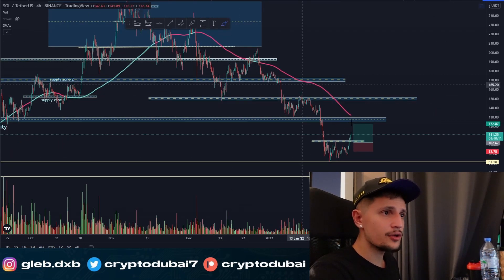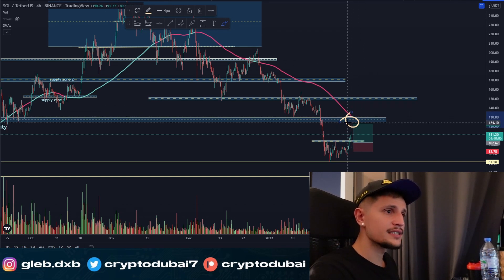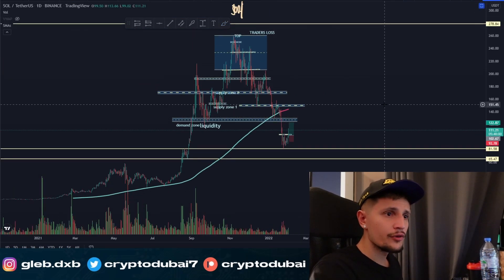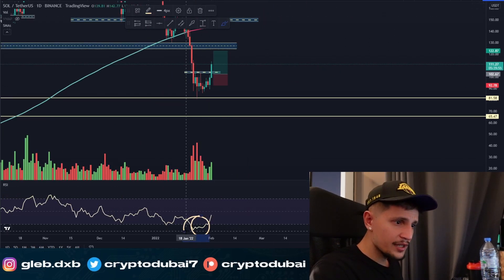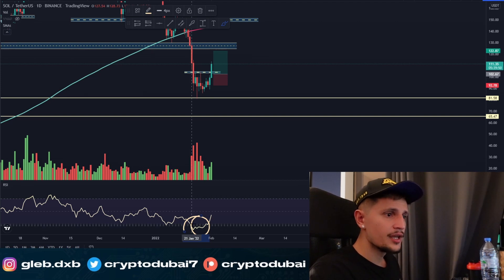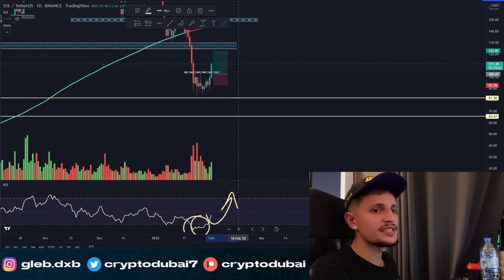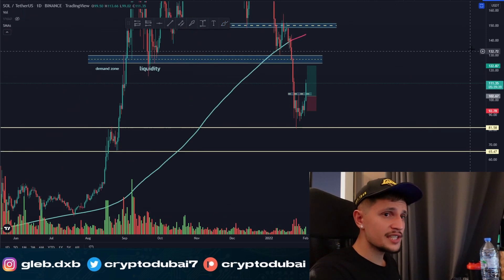If you take a look at the 200 SMA line right here, you can see it's also lined up perfectly with this resistance. Definitely make sure to watch that area. On the daily time frame, the RSI shows a perfect buying zone when it was around 22–26, and right now it's only around 44–45. So there's still upside potential to about the 60–70 area on the RSI — a lot of bullish signs for Solana.